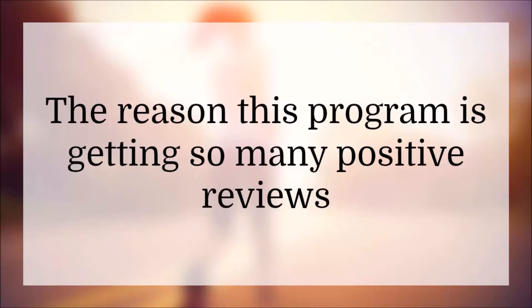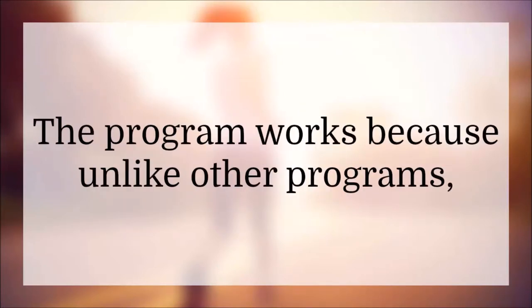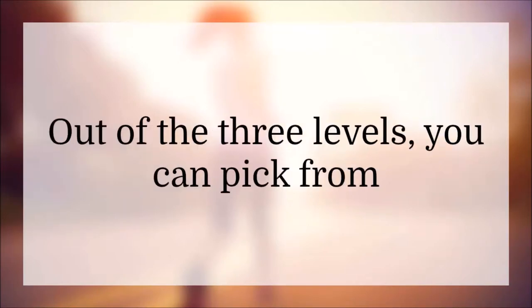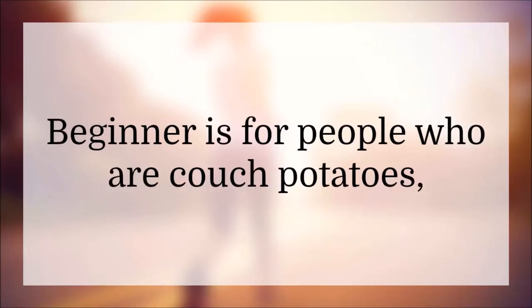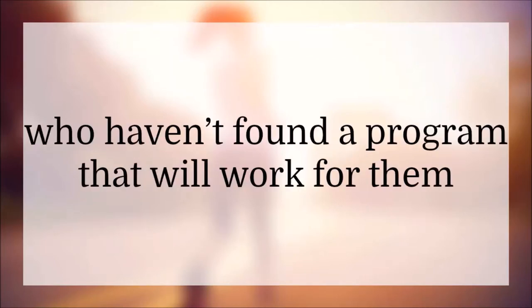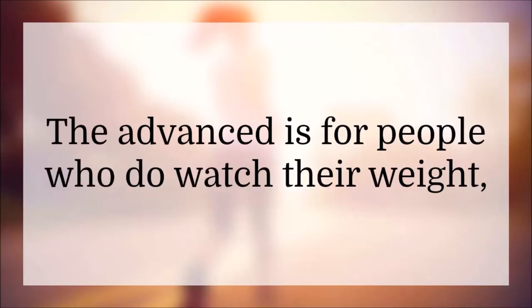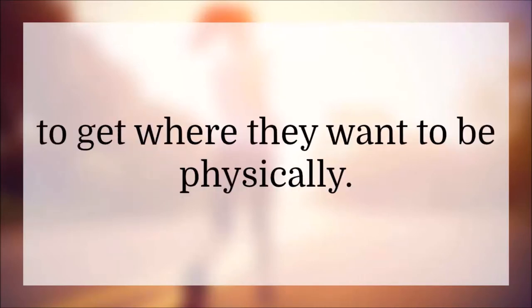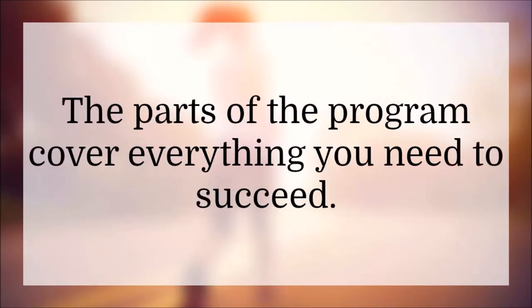The reason this program is getting so many positive reviews is because it's set up so that you get to pick a level. The program works because, unlike other programs, it knows that not everyone is at the same place with fitness. Out of three levels you can pick from — beginner, intermediate, or advanced — beginner is for people who are couch potatoes or who've struggled with fitness routines. Advanced is for people who do watch their weight and exercise but haven't quite reached their physical goals. Intermediate is the level for everyone in between.